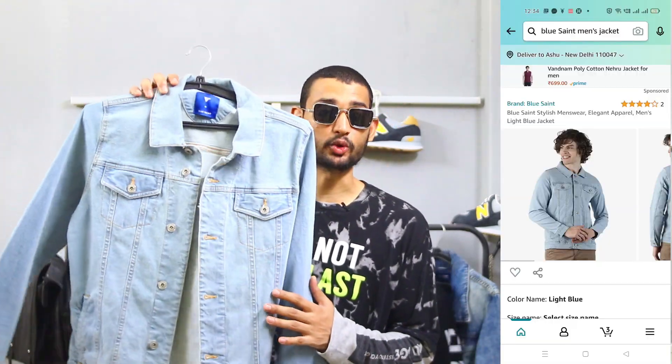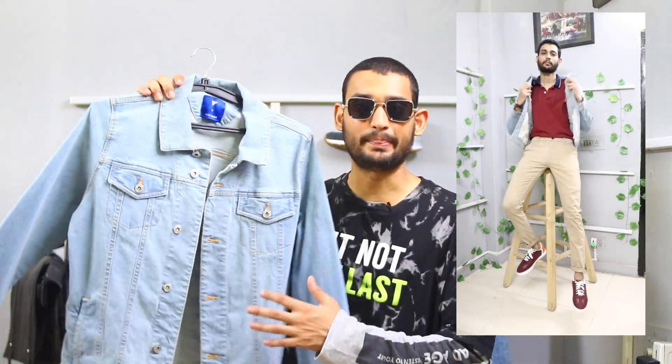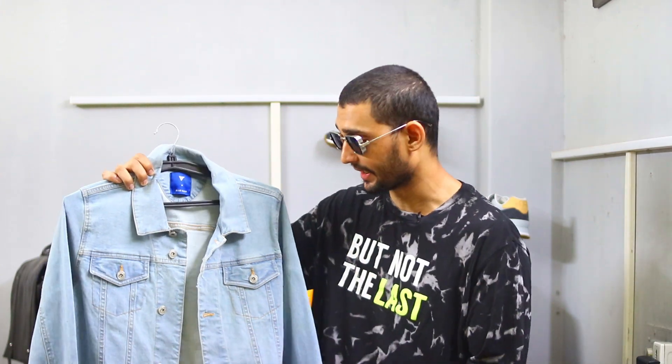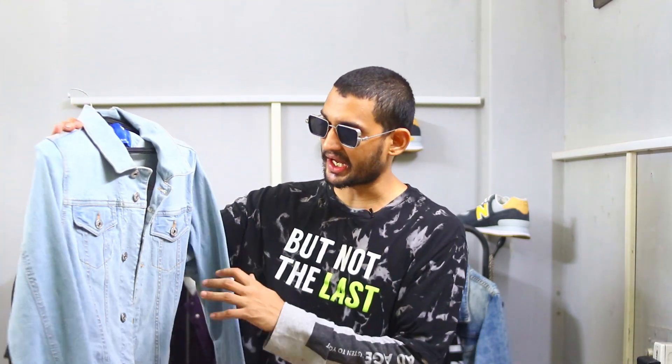So let's start the video. The first jacket I am showing you is a basic denim jacket which is a light shade — you can wear it with dark and light, and I can style it with almost everything. It is a plain basic jacket, I would say retro style type. This is our basic denim jacket and you can style it with almost everything. So this is our first jacket.